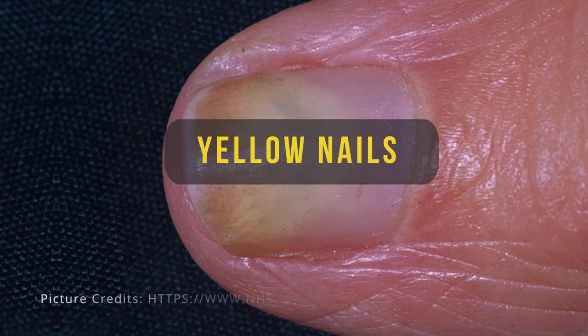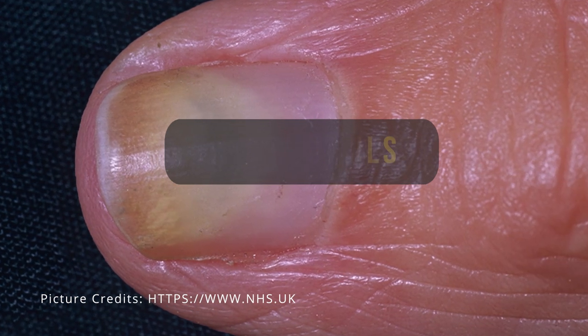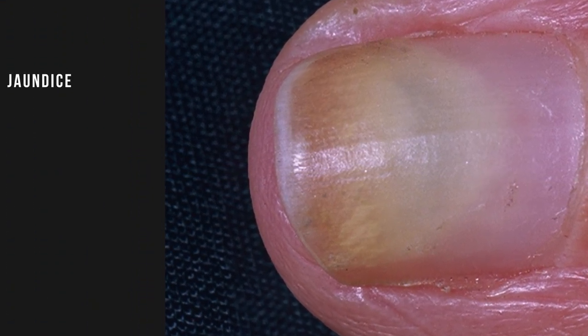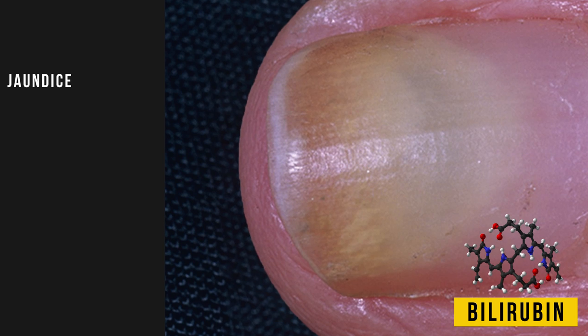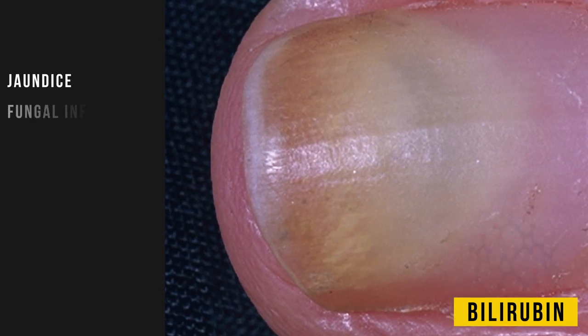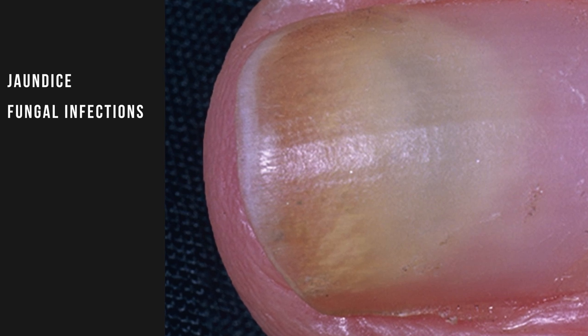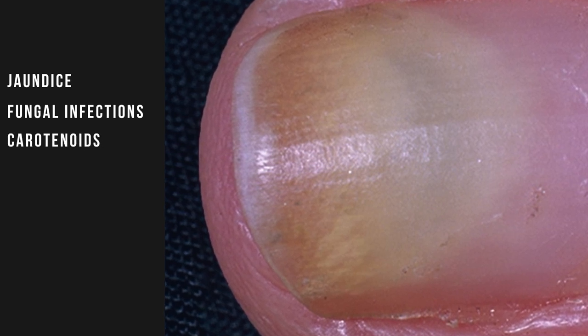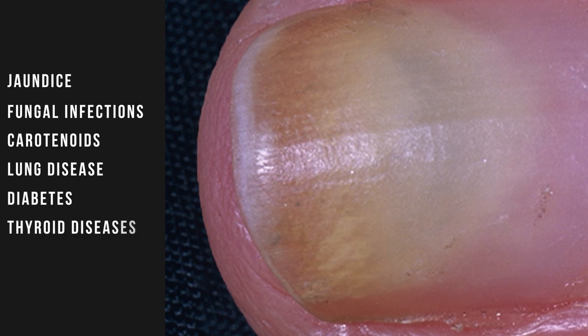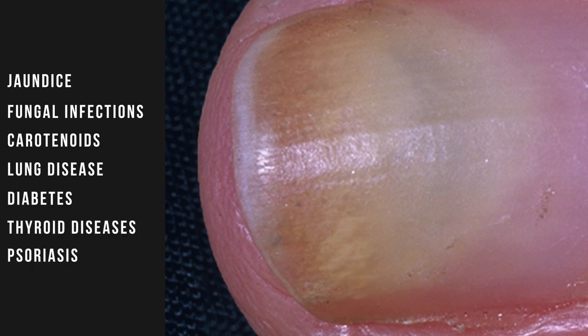Yellow nails. The first thing that comes to any doctor's mind when they see a yellowish nail is jaundice. When there's liver failure, a substance called bilirubin accumulates in the body and gives a yellow color to nails and eyes. But fungal infections of the nails, excessive consumption of carotenoids like carrot, or more severe diseases like lung disease, diabetes, thyroid disease, or psoriasis can also cause yellow nails.